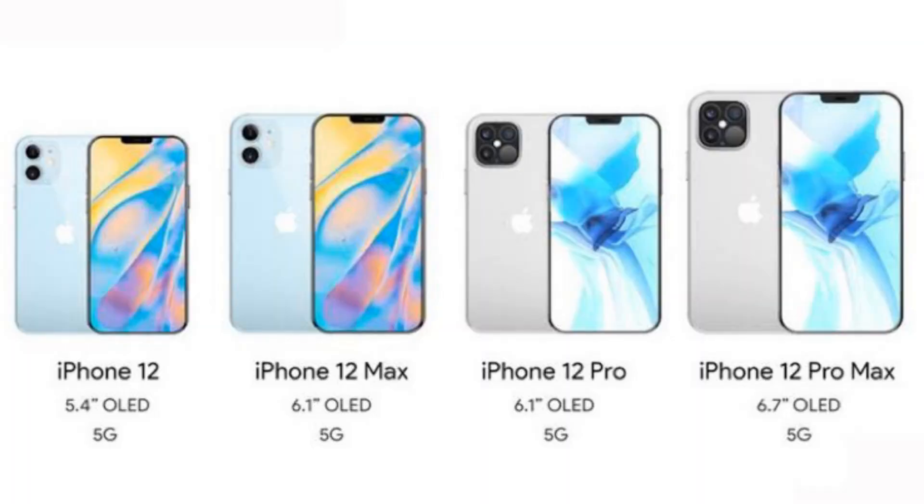We have confirmed the iPhone 12, iPhone 12 Pro, iPhone 12 Max, and iPhone 12 Pro Max. The different models come in different colors. The price of iPhone 12 is much more expensive. There are rounded notes and no changes in Apple's default notes.